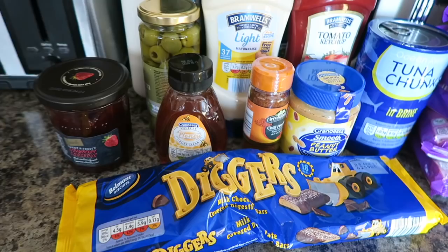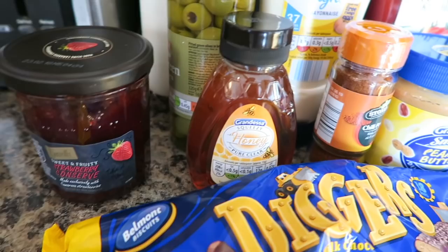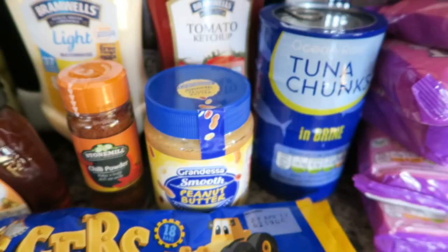Over here I've got some digger bars, I've got some strawberry conserve jam, I've got some honey and some pitted green olives, I've got some light mayonnaise, some tomato ketchup, some chilli powder, some smooth peanut butter, some tuna chunks and seven packs of Charmaine noodles.